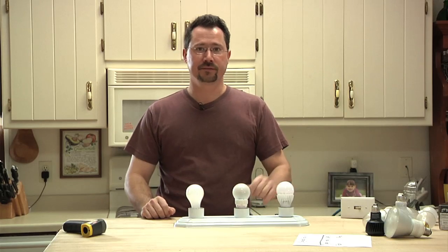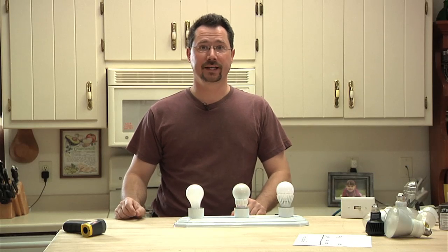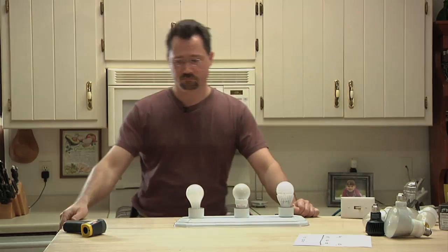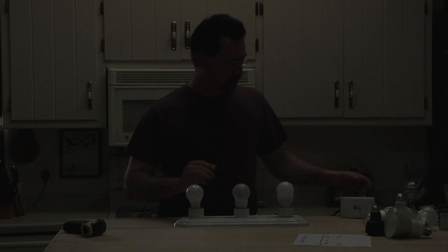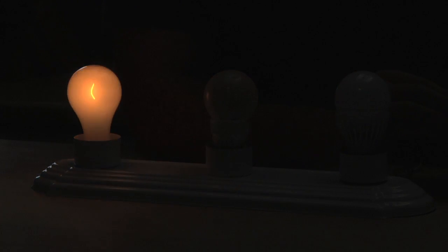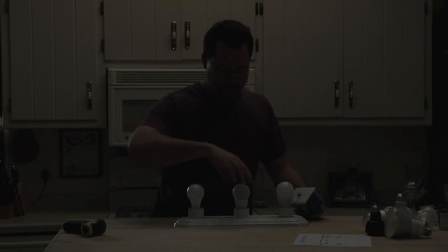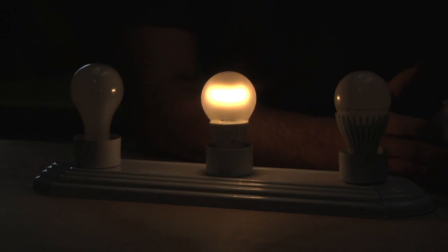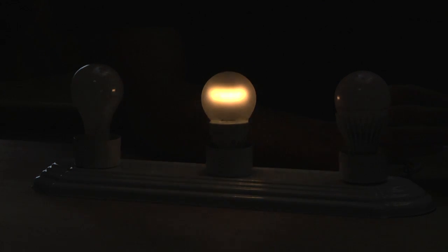I have both the Cree and the Feit Electric dimmable bulbs right next to an old-fashioned 60-watt incandescent. I'm going to darken the camera and flip it to manual iris control so you can see the bulbs straight on. First the incandescent — at full brightness, then dimmed down to the lowest setting. It's a wide range, from full bright to hardly on at all. Now the Cree LED — at its lowest setting it's actually brighter than the dimmed incandescent. Bringing it up to full bright. It does flicker a little bit as you're dimming, but once you stop touching the dimmer it stays nice and steady.